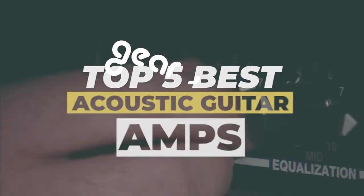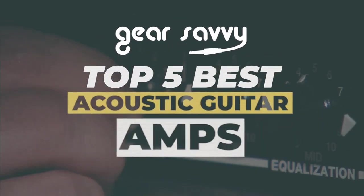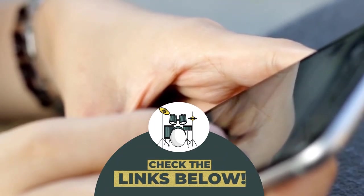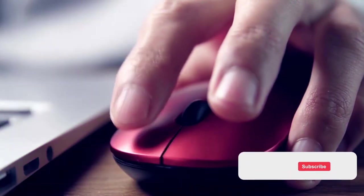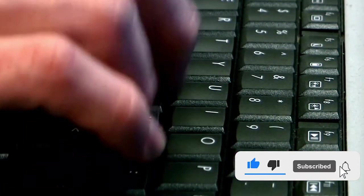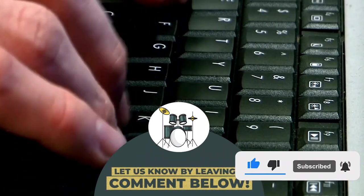There you have it, our top 5 best acoustic guitar amps on the market. Check out the links in the description below for detailed information and latest pricing. If you thought this video was helpful, please smash that like button and consider subscribing. If you didn't, let us know why in the comments below. Thanks for watching, and I'll see you in the next video.